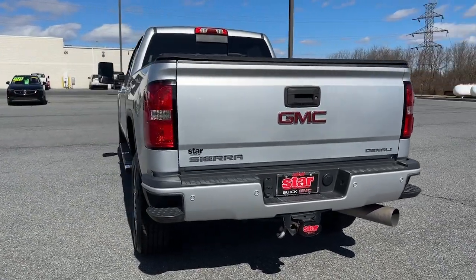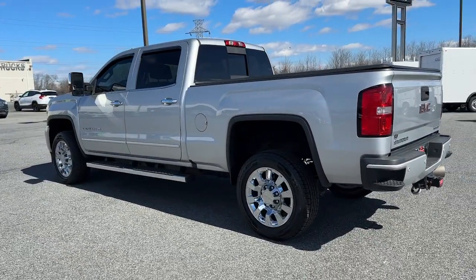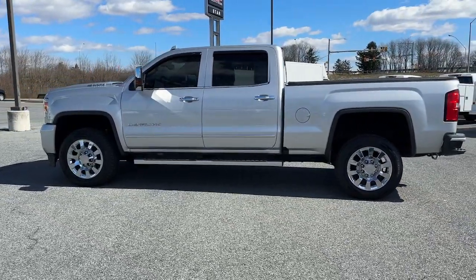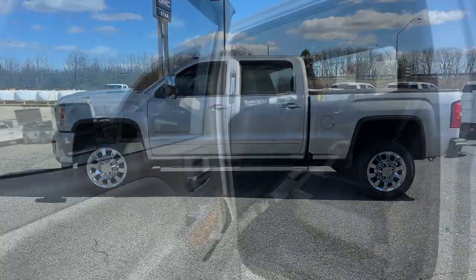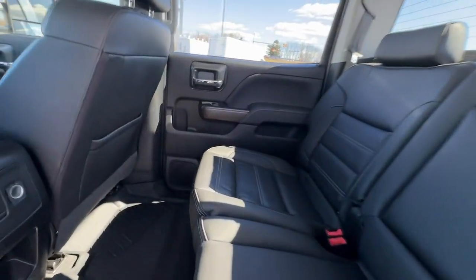These are just some of the great options this vehicle comes with: heated steering wheel, Apple CarPlay and/or Android Auto, pre-collision system, wireless charging station, heated driver's seat, keyless entry, sunroof/moonroof, navigation system, power passenger seat, and cooled front seats.